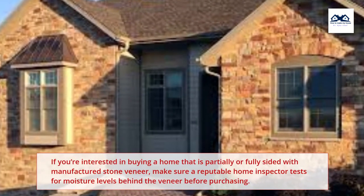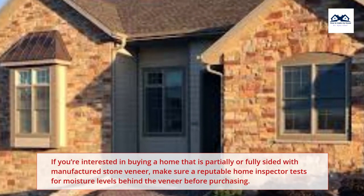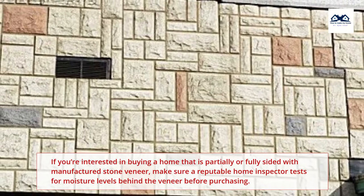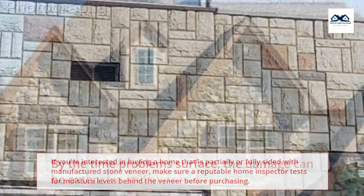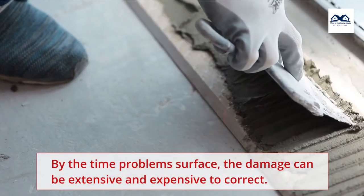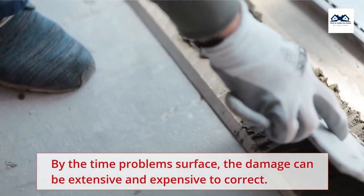If you're interested in buying a home that is partially or fully sided with manufactured stone veneer, make sure a reputable home inspector tests for moisture levels behind the veneer before purchasing. By the time problems surface, the damage can be extensive and expensive to correct.